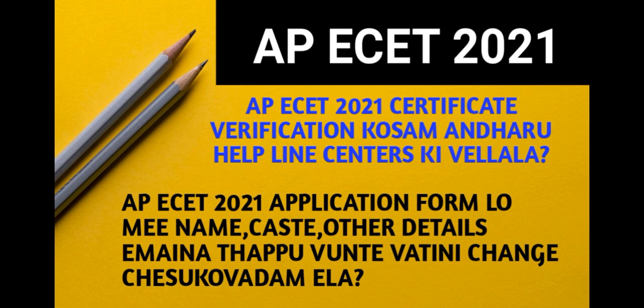If you don't have certificate verification, you won't have access to many helpline centers or information. In case you don't have an income certificate, ration card details, or any further income details, you don't have to enter anything and you are not eligible.